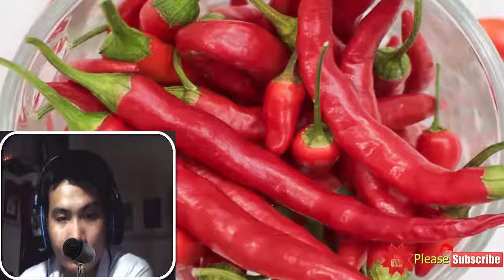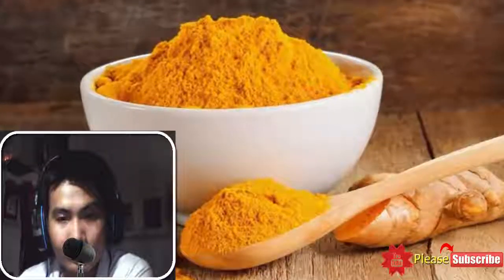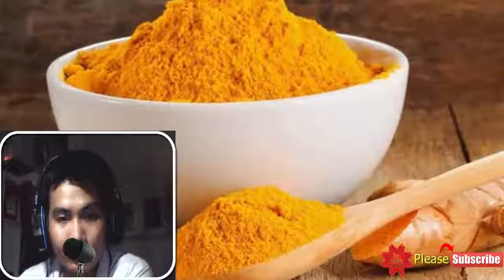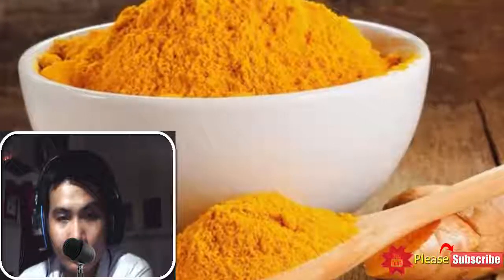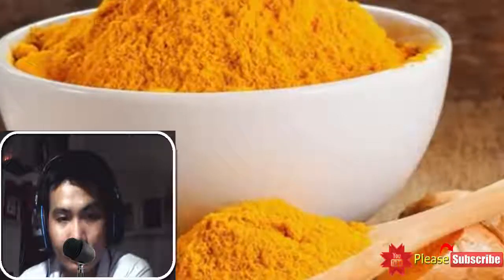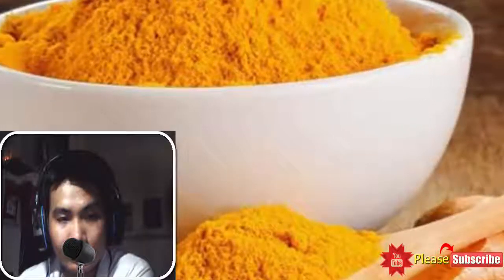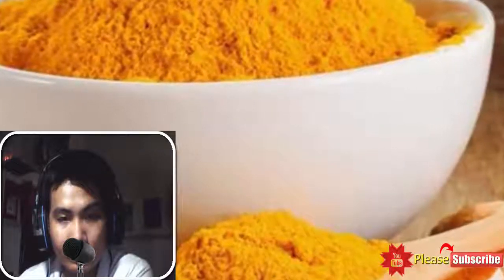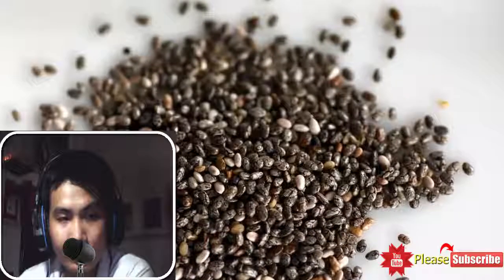3. Turmeric powder: Turmeric is nothing less than a magical spice. Turmeric is a powerhouse of curcumin — the compound is known to work on the blood platelets to ward off the factors associated with blood clots. Various studies have concluded that curcumin can also reduce the intensity of pain due to blood clotting. Dilute a teaspoon of turmeric powder in a warm glass of milk and consume this concoction to treat blood clotting.